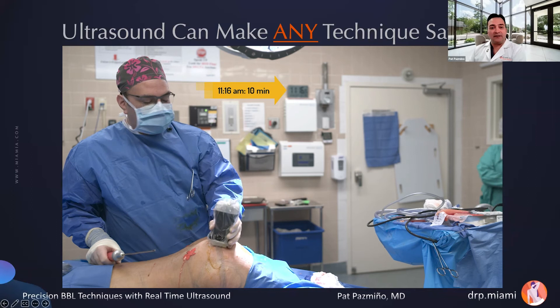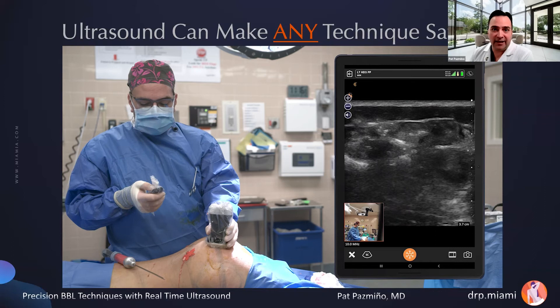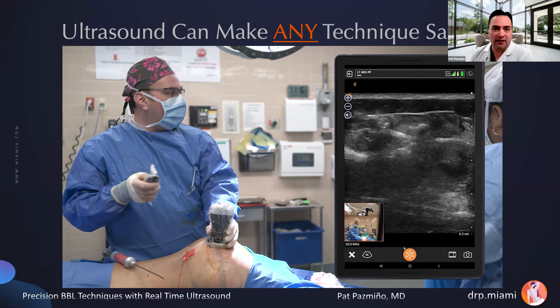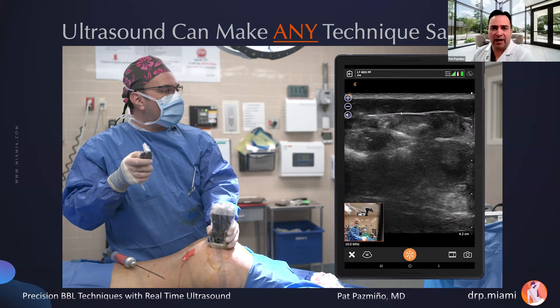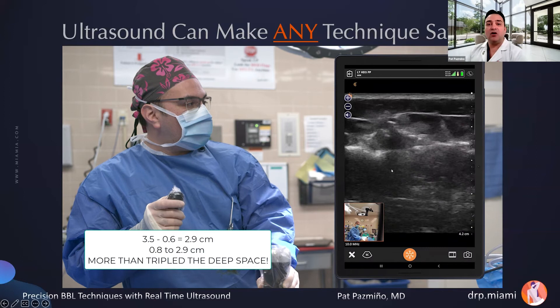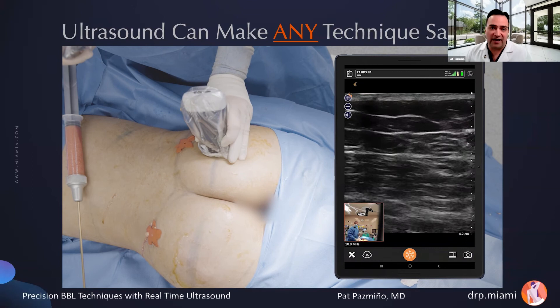I'm done on that side. I'm confirming one point — take a look at the clock on the OR wall: 11:16. I did this side in 10 minutes, and this is with me talking and wasting time half the time. That's another myth I'd like to dispel about ultrasound-guided fat grafting: it does not take long and does not make the procedure take longer. In fact, in my hands it's faster because I can very quickly see where I am, inject and go. Before we started, the deep space was 0.8 centimeters. When done, it was 2.9 centimeters — we more than tripled the height of the deep space, very safely.